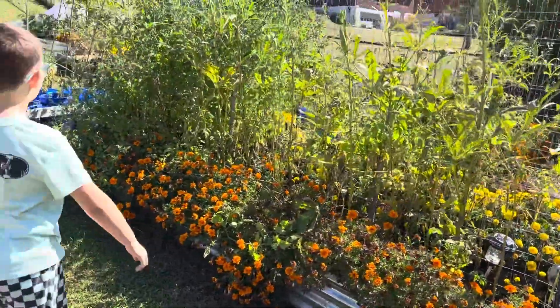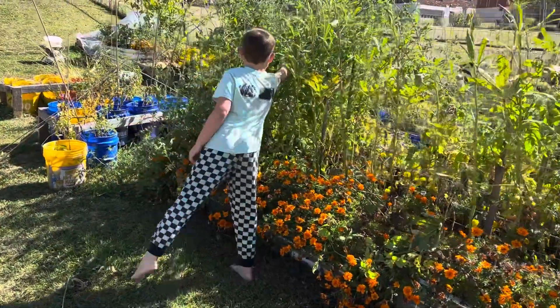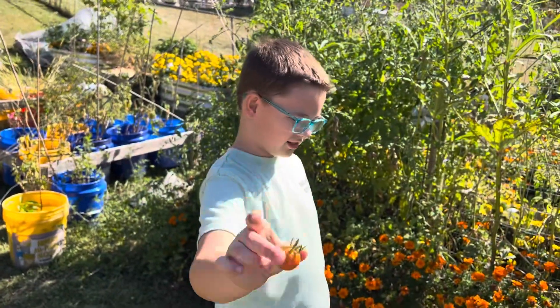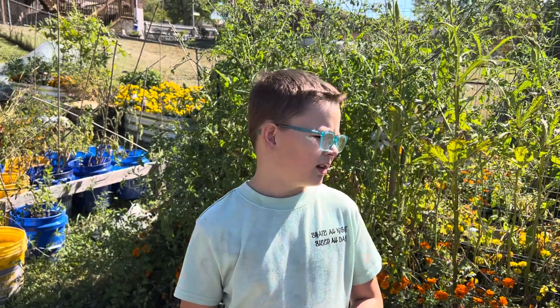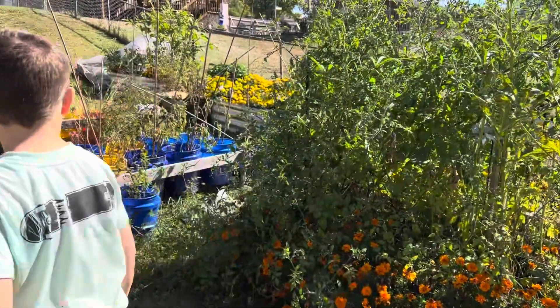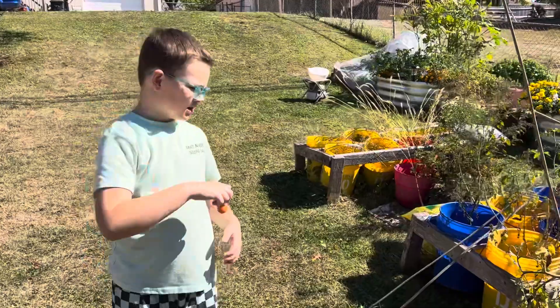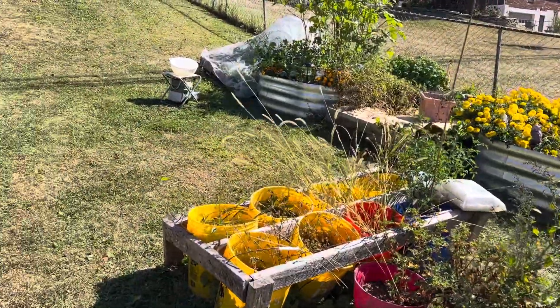On to the next bed — this is our tomato jungle, including these cherry tomatoes. Have you enjoyed being in charge of the cherry tomatoes this year? Yeah, I'm probably gonna be in charge of a new plant next year — I'm gonna be in charge of the zucchinis. Are we gonna plant any more of these grape tomatoes? Probably not the grape tomatoes.